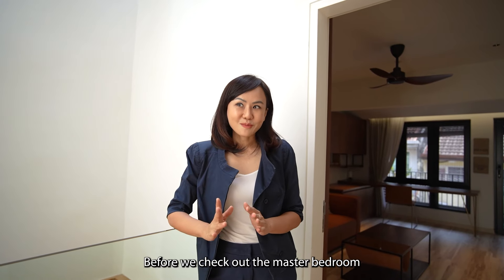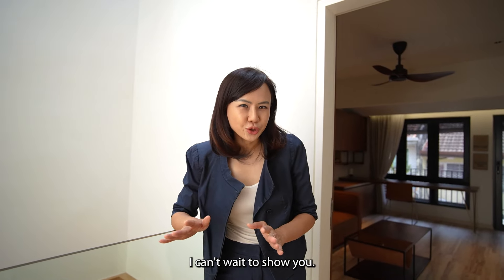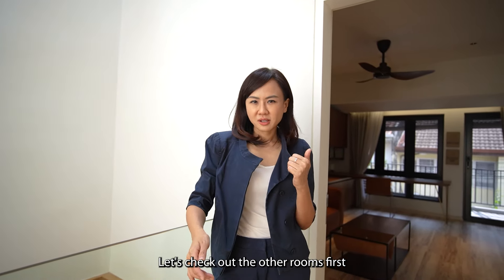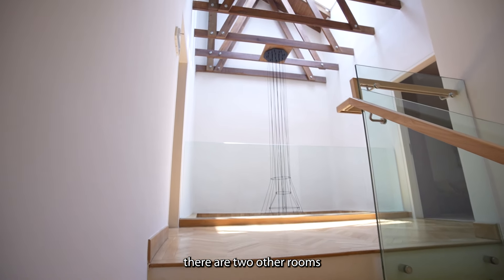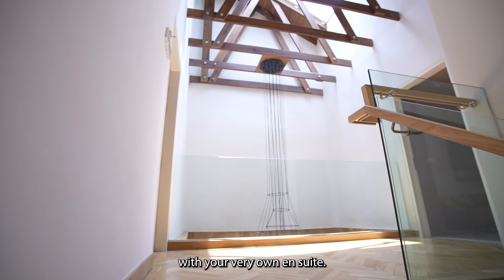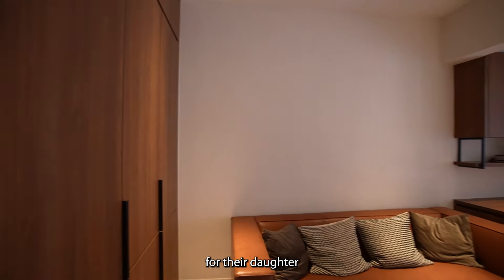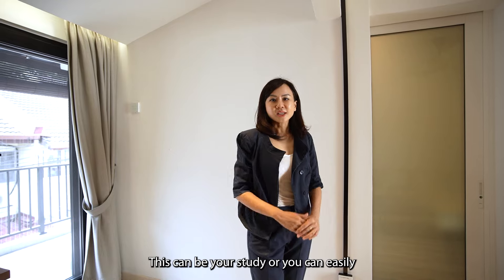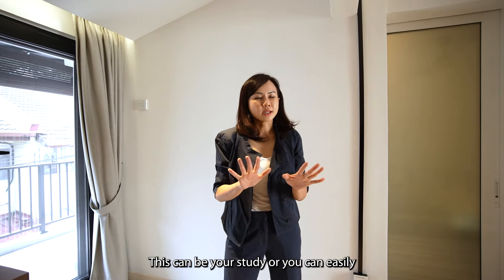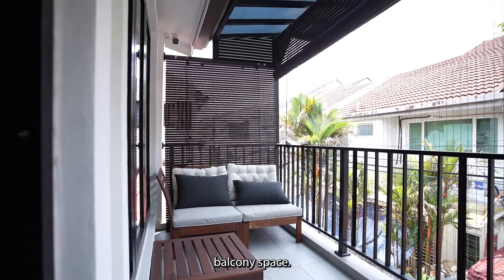Before we check out the master bedroom with its ensuite bathroom, let's check out the other rooms first. On the top floor, other than the master bedroom, there are two other rooms with their very own ensuite. The previous owner had used one of the rooms for their daughter and the other as a study room. This can be your study, or you can easily turn it into a guest room that comes with its very own balcony space.